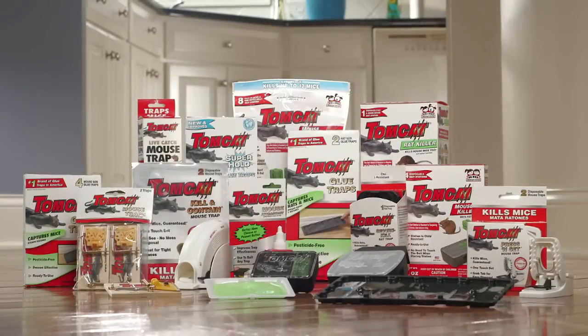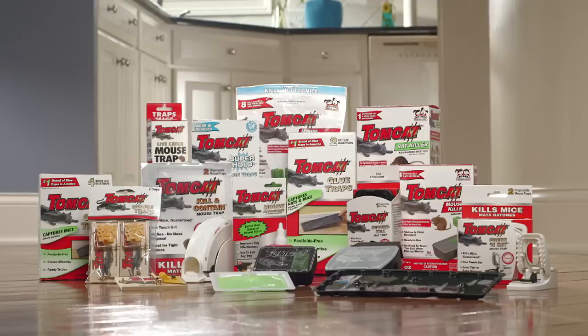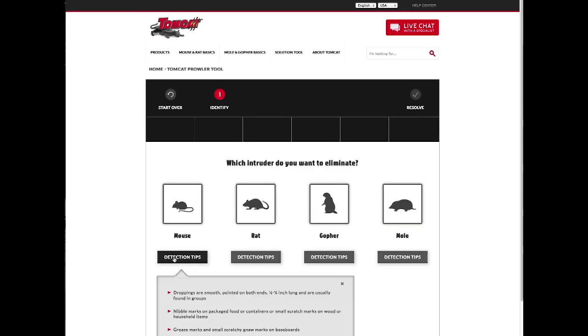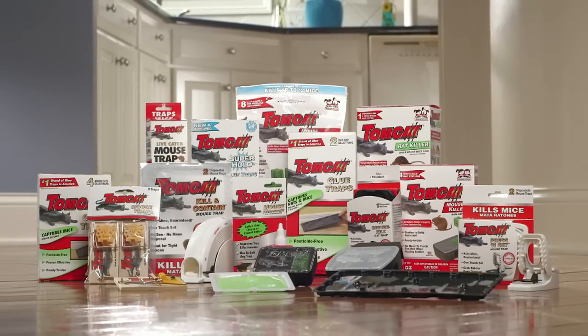Identifying the correct rodent culprit and understanding their behavior can help you select the right rodent control solution and help prevent future infestations. For more information about selecting the right rodent control solution for you, visit our custom solution finder, Tomcat Prowler. Brought to you by the Tomcat family of products.